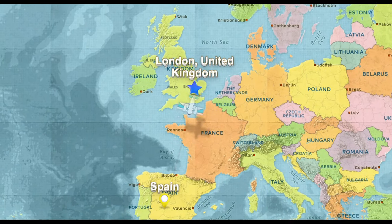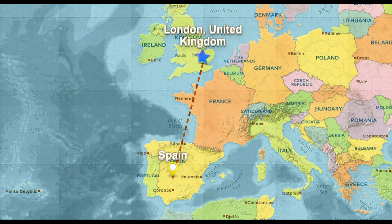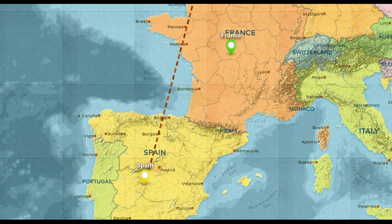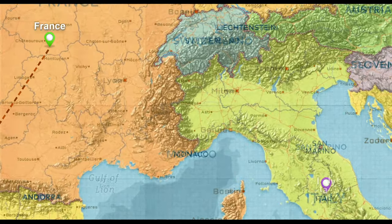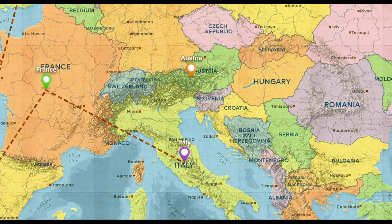Welcome to our new series where we travel through Europe, starting in London and making it through different European countries and eventually ending in the Netherlands. Along the way we will visit some truly remarkable places, showing you top attractions to visit in each location, and even letting you know what delicacies you need to try, like Austria's Wiener schnitzel or some fresh authentic Italian pizza.